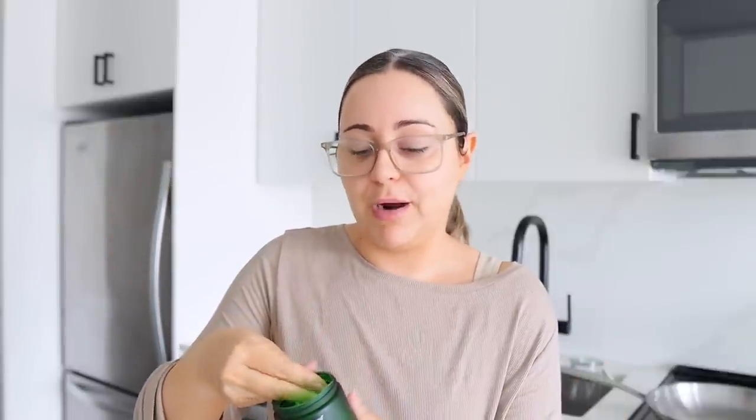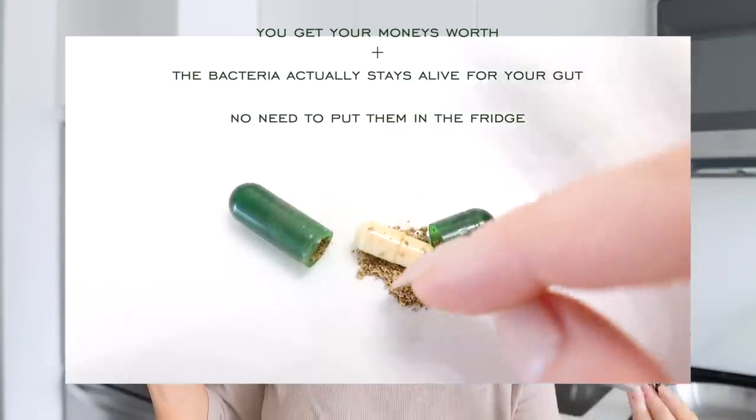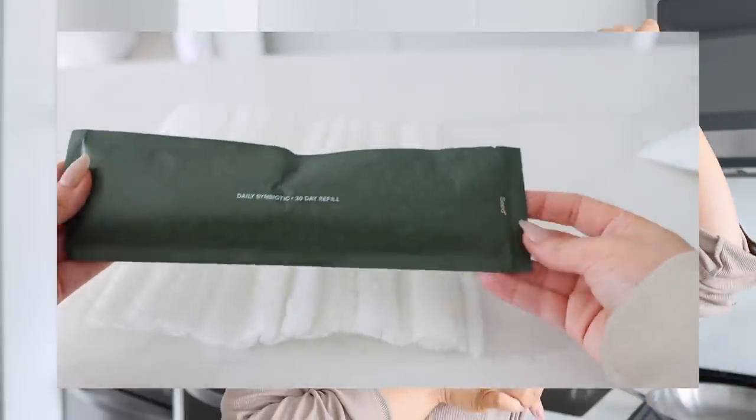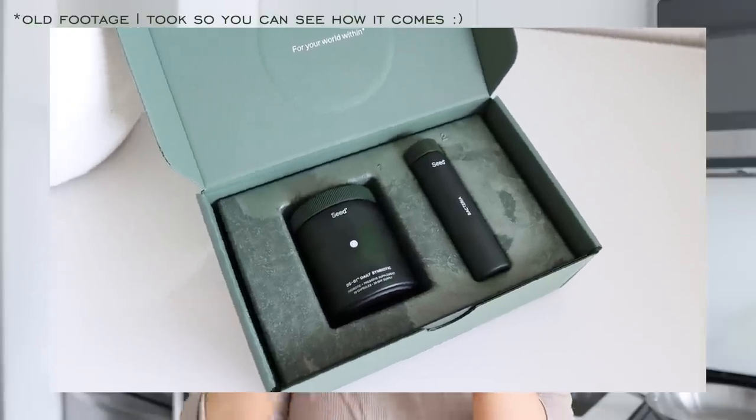Seed has actually sponsored a portion of this video. I've been taking them for about two months and this month is digestive health month. The one I'm taking is the DS01 Daily Symbiotic — it's a prebiotic and probiotic in one. Everything you need for a healthy gut is in these two tablets. I take two a day before breakfast so the bacteria stays alive by the time it reaches your gut and colon. If you get refills every month you get one of these sachets — super sustainable so you can reuse your glass bottle. In your first month you also get this little travel case. Inside I literally have a day's worth of all my vitamins, which I stick inside my purse.